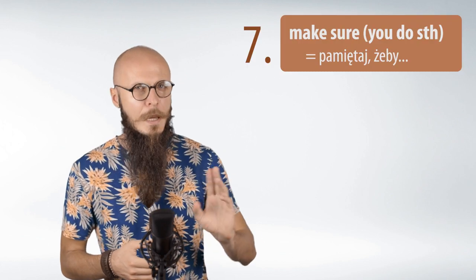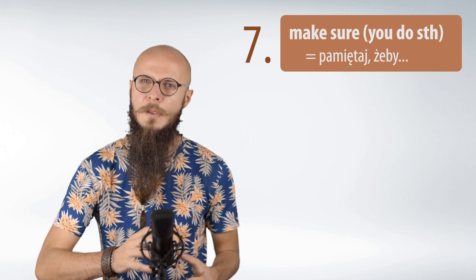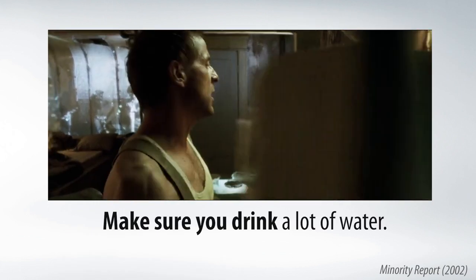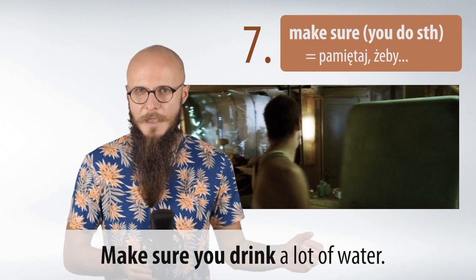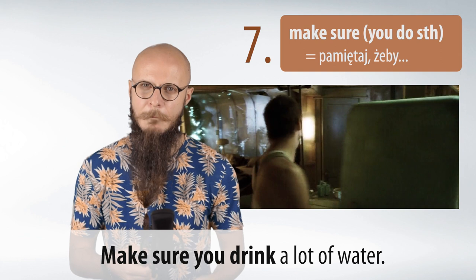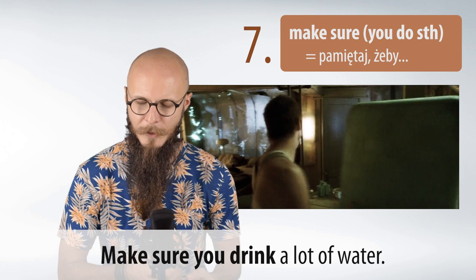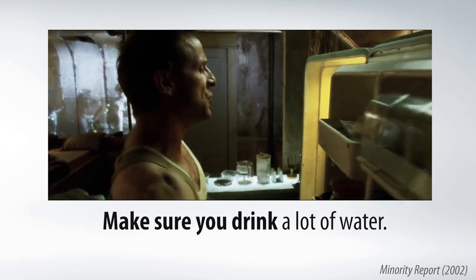I jeszcze jedno wyrażenie z make: 'make sure to do something.' Używamy go, kiedy chcemy powiedzieć komuś, żeby o czymś pamiętał. Przykład z filmu: 'Make sure you drink a lot of water.' Czyli pamiętaj, żeby pić dużo wody. Powtórzmy: Make sure. Make sure you drink a lot of water.